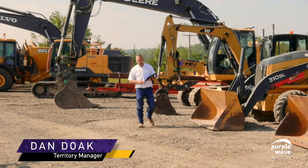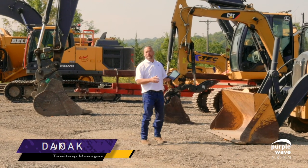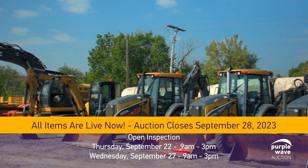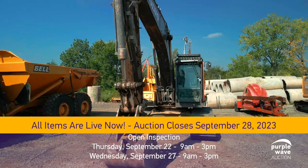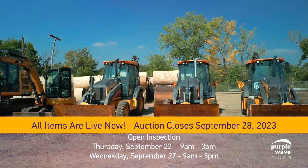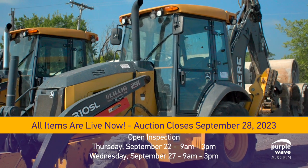Here we are in Kansas City. We have a nice array of equipment with these excavators and backhoes, all late model, all offered on September 28th in the construction auction for J.A. Lilly here in Kansas City.